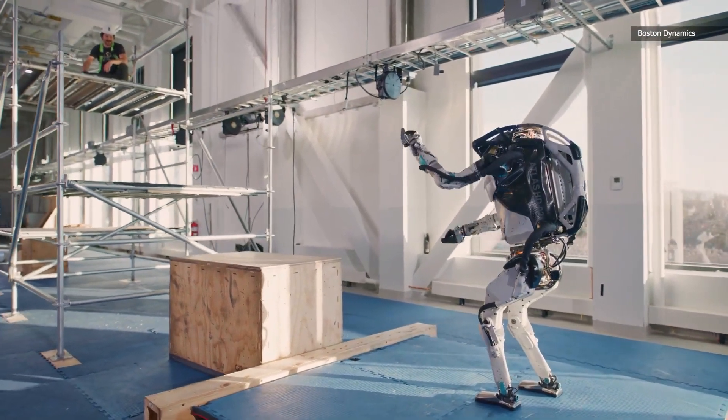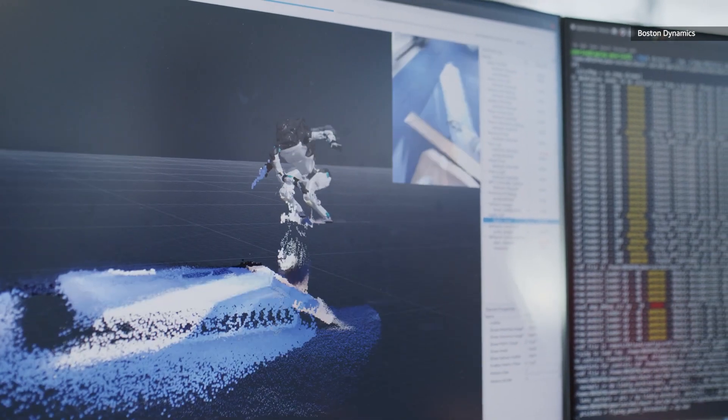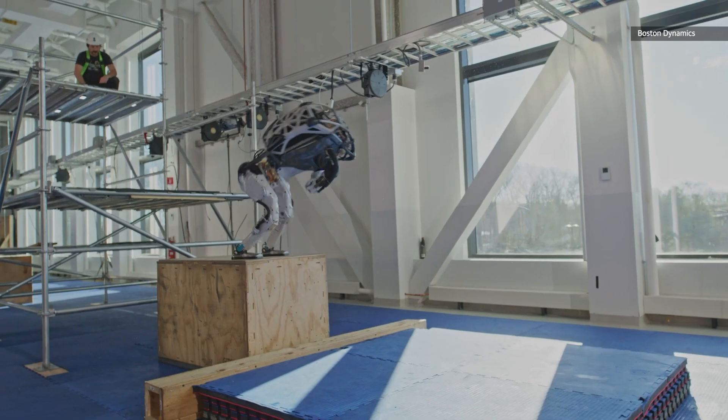Project engineers have dubbed it 'the sick trick.' To know where it is relative to the world and objects around it, the Atlas relies heavily on its vision systems.